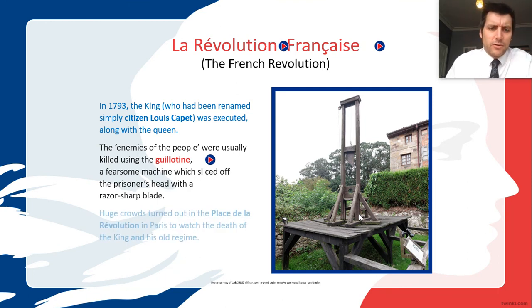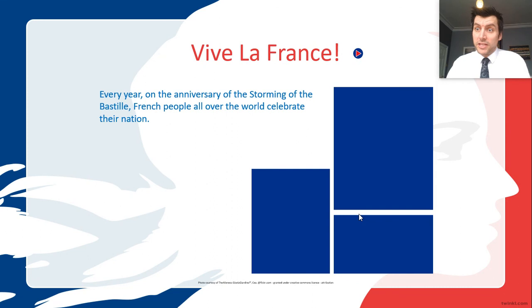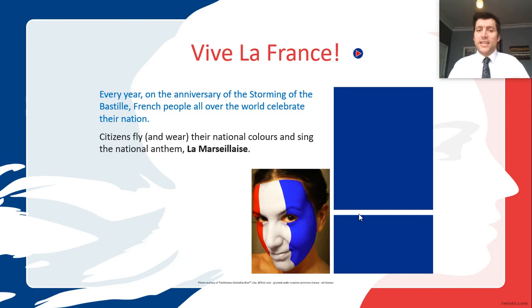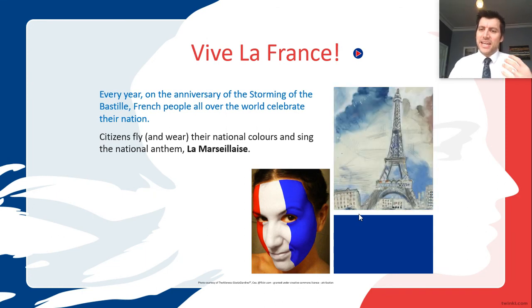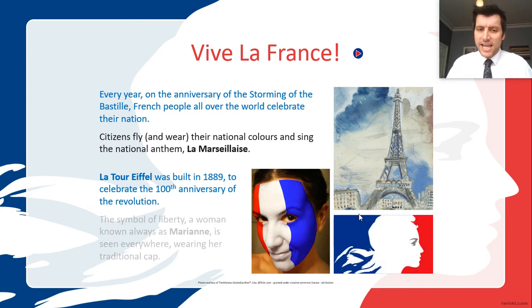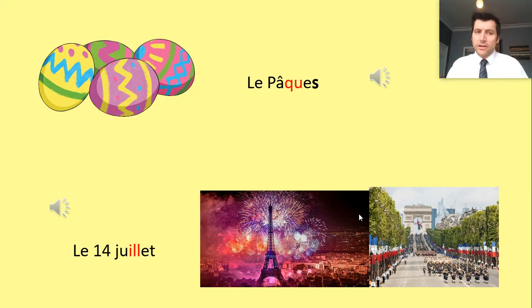Four years after the revolution, in 1793, the king's head was chopped off by the guillotine — that was the killing machine. Many people watched that death. The revolution was now complete. Today, to celebrate the Storming of the Bastille, people wave their tricolores and sing the national anthem, La Marseillaise. One hundred years after the Storming of the Bastille, they commemorated it by building the Eiffel Tower, built in 1889. The image of Marianne represents the French Revolution.